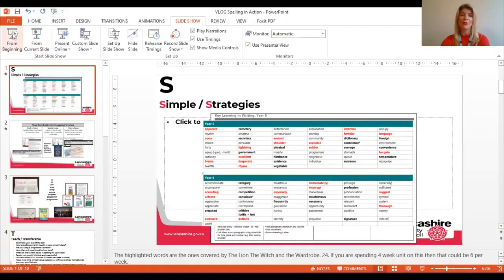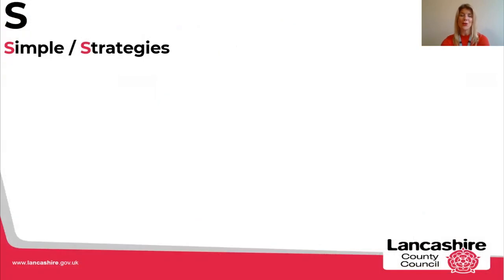Hi everyone, it's Katherine Leyland from the LPDS English team and I'm here today to give you some help and support on how you can make spelling stick in your classroom. I'm going to share hopefully a few useful nuggets with you that you might be able to apply back at school.